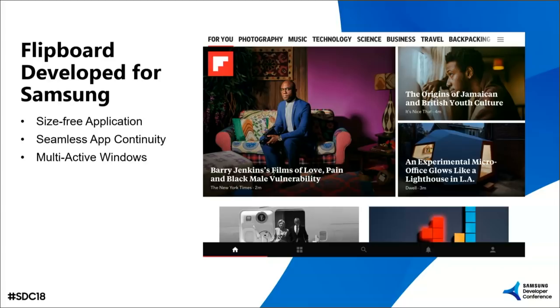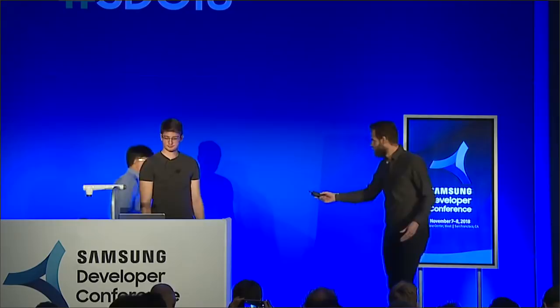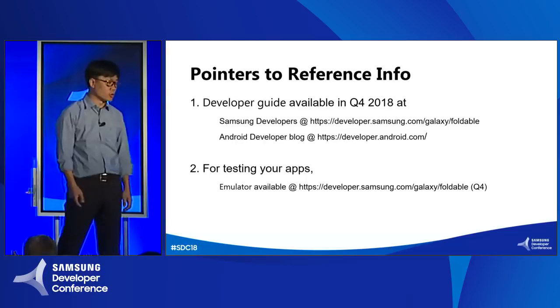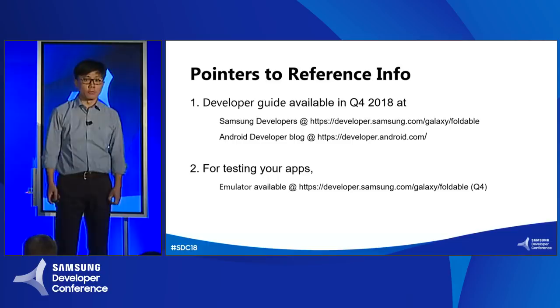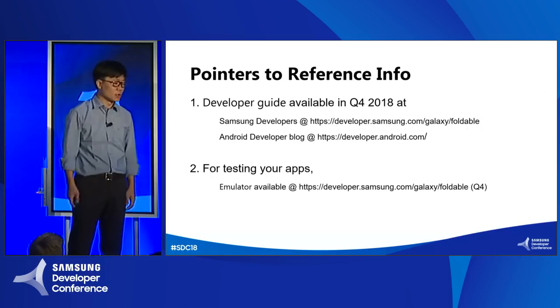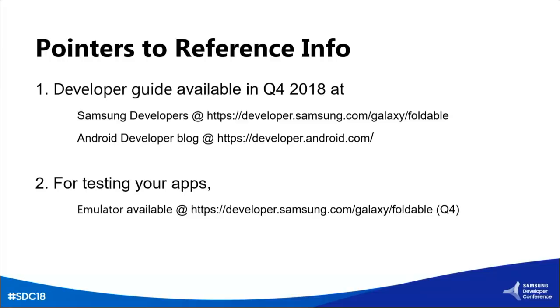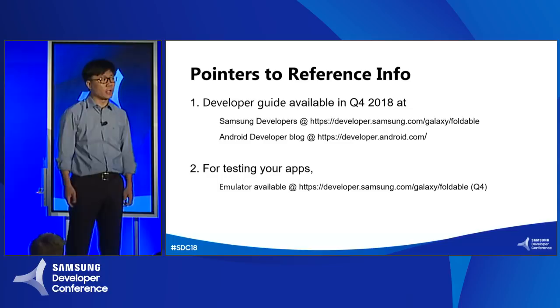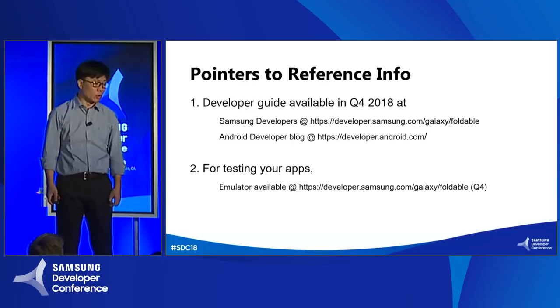Thanks, Klaus, for the impressive demo. I'm going to share a couple of pointers to useful information. The developer guide will be available from the Samsung developer site and also from the Android developer blog. The Samsung developer site will be available and running from today at 7 p.m. and we will populate those two sites soon, hopefully everything in Q4 this year. For testing your application, we will release an emulator APK from the Samsung developer site link, which will be available very soon. Thank you for joining this session.